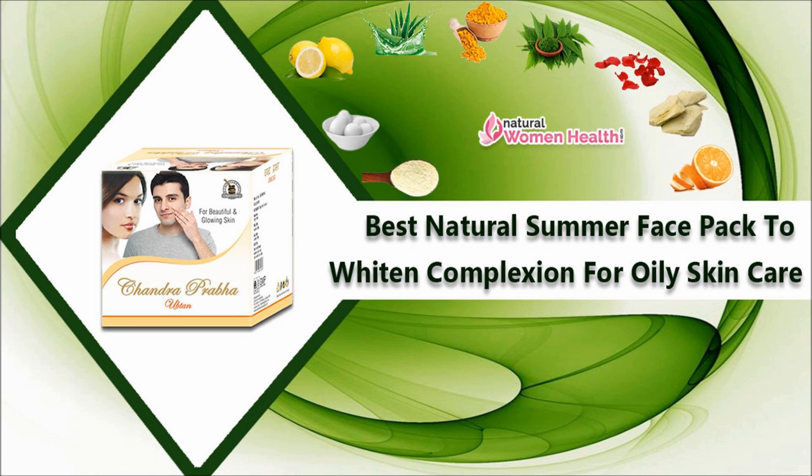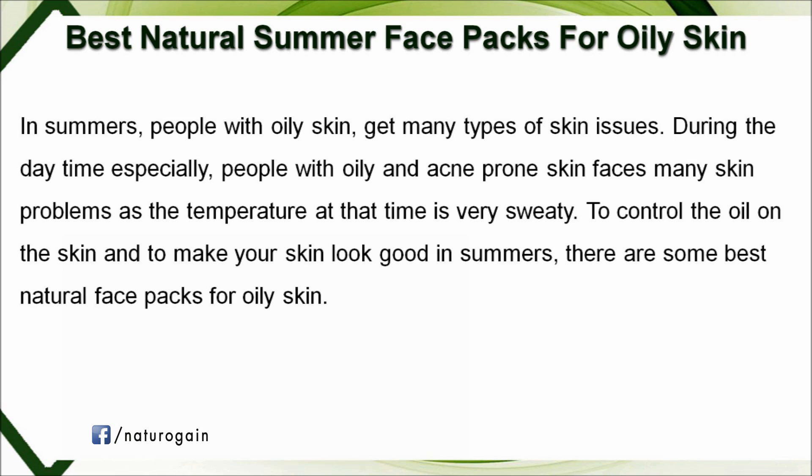In this video we discuss the best natural summer face packs to whiten complexion for oily skin care. Ayurvedic herbs are effective in addressing the root cause of these problems and help to enhance glow and prevent acne and pimples. People with oily and acne-prone skin face many skin problems in summer as the temperature makes skin very sweaty.